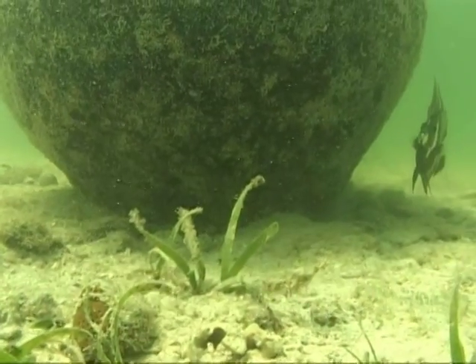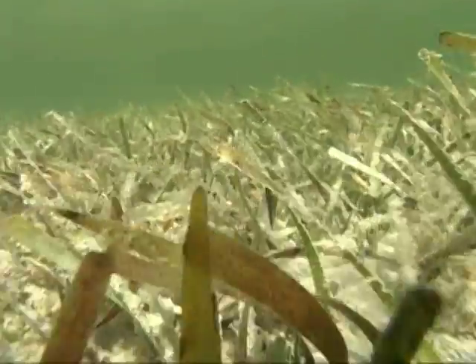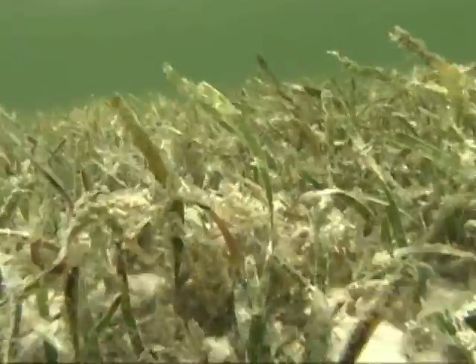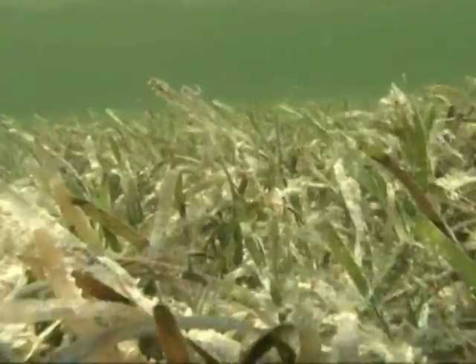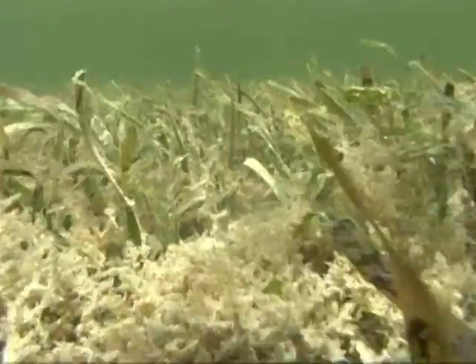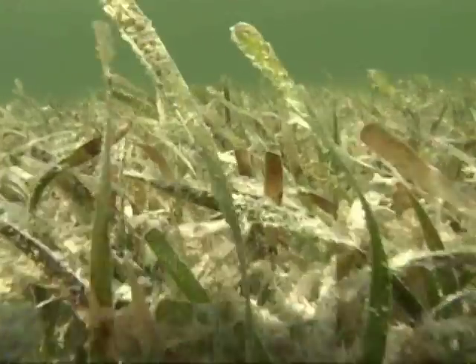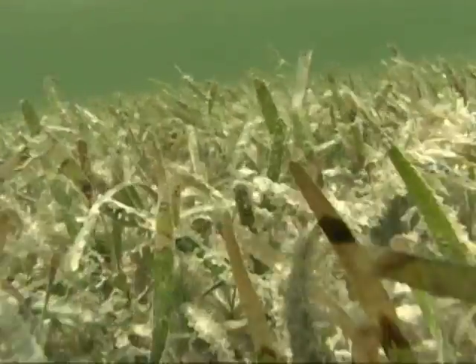Anybody who really cares about fishing and fisheries or even tropical fish would want to promote anything that's going to make the seagrasses healthy. Seagrass is alive, and for this reason alone it should be protected. In addition, our seagrass community supports scores of species of fish at various stages of their lives. Without healthy seagrass beds, these fish populations are compromised, as are commercial and recreational fishing, wading birds, clear waters, and the precious coral reefs.